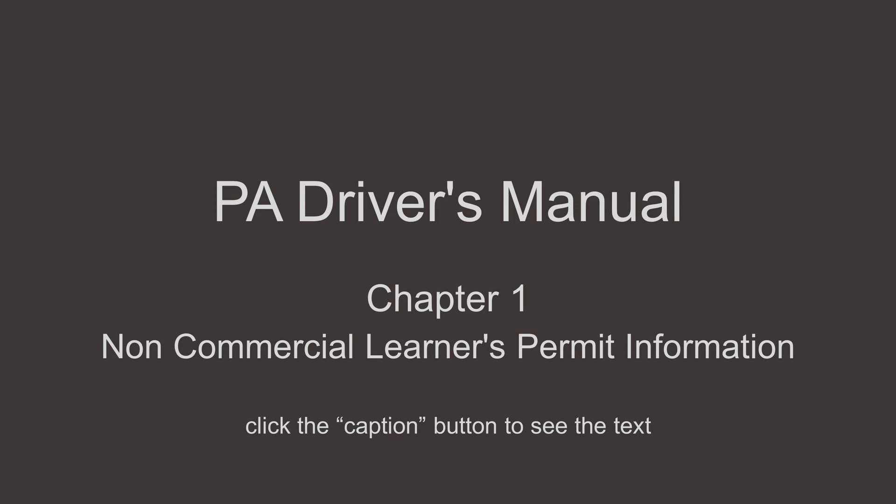After studying the manual and following the four steps listed, bring the following items to the driver licensing center when you are ready to take your knowledge test: your completed Non-Commercial Learner's Permit Application, or DL-180 — do not mail this form. If you are under 18, also bring your completed Parent or Guardian Consent Form, or DL-180TD. Bring proof of date of birth and identification; these documents must be originals — photocopies will not be accepted. Also bring your signed social security card and your check or money order made payable to PennDOT for the correct amount. Cash, debit, and credit cards cannot be accepted.